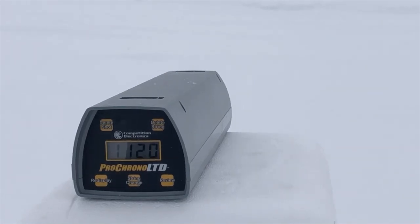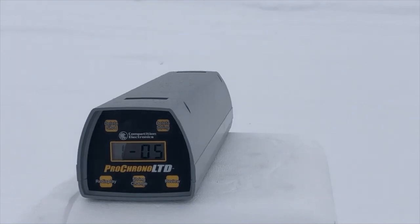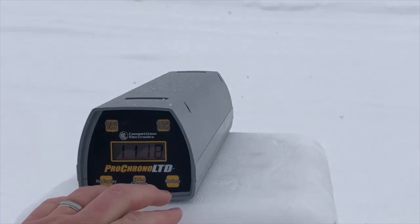Velocity readings: 1120, 1110, 1118, 1114, and 1118. Man, that's consistent — those are nice results. Let's do a quick review. Wow, the snow's pretty deep out here.